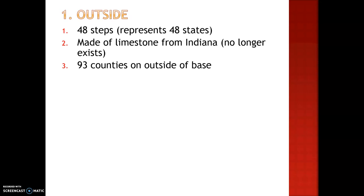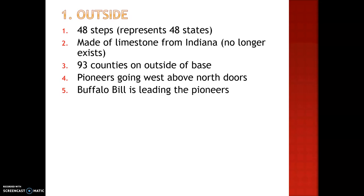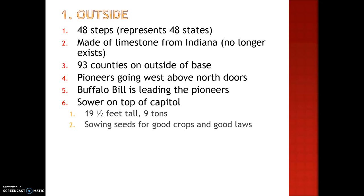There are 93 counties listed on the outside of the base of the capitol. Above the doors on the north side, there are pioneers that are going west. Buffalo Bill is the one leading the pioneers. On top of the capitol is our sower. Our sower is 19 and a half feet tall and weighs nine tons. He's sowing seeds for good crops and good laws.